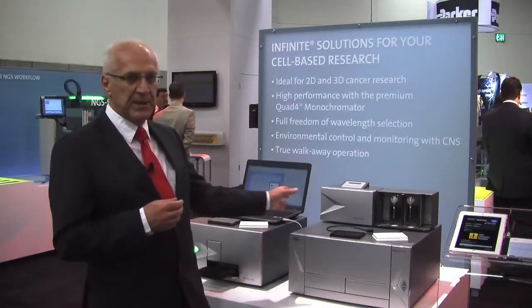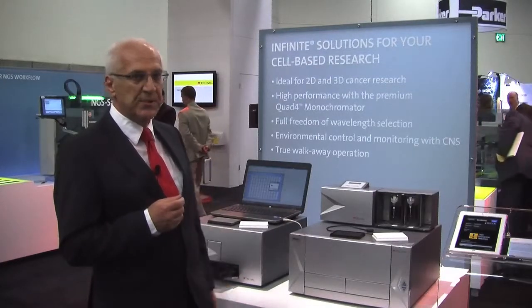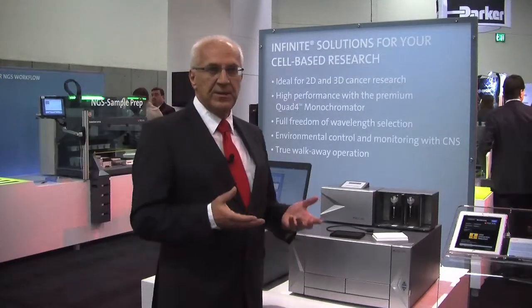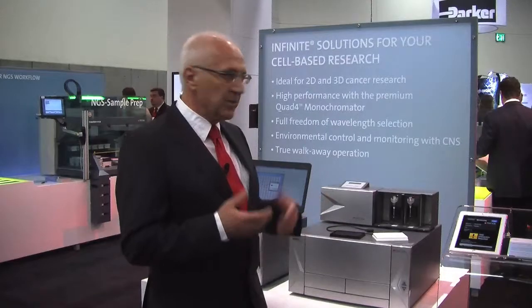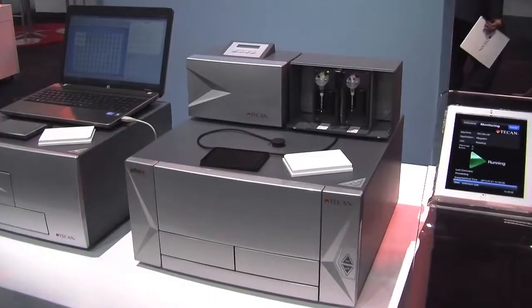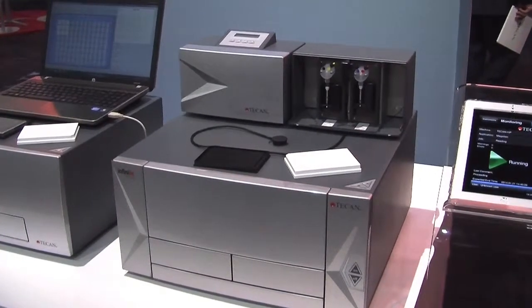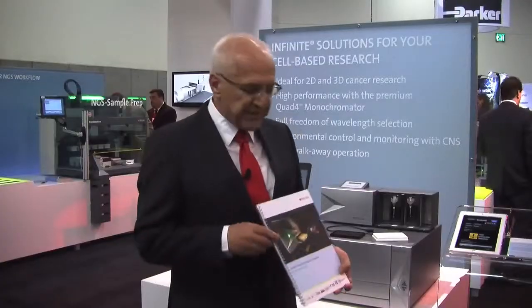The CNS is an excellent tool when used together with the gas control module, because you can monitor oxygen and CO2 concentration simultaneously. So whether you're in the lab or at home, you can contact your colleague if the gas tank is running empty, allowing you to maximize your resources in the laboratory.